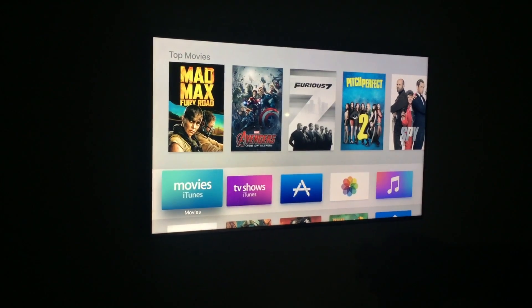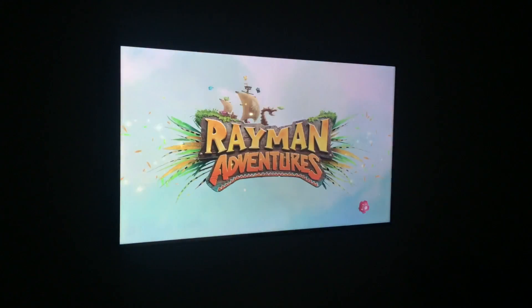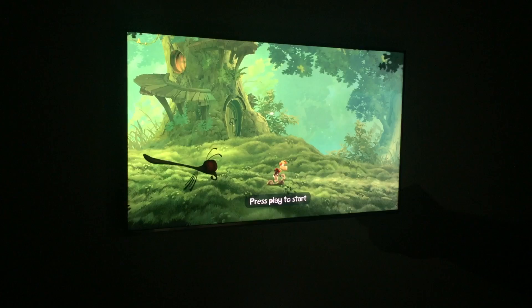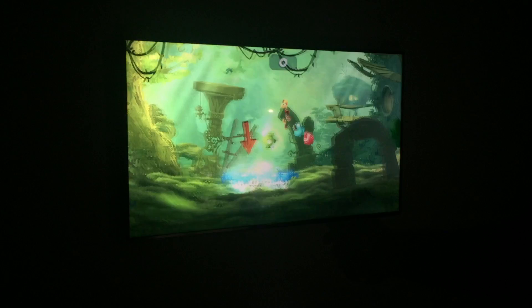So this one is Rayman Adventures, and it's available on iOS today but now it's coming to the new Apple TV. This one I use in order to swipe around — I just tap and jump, I can swipe down.